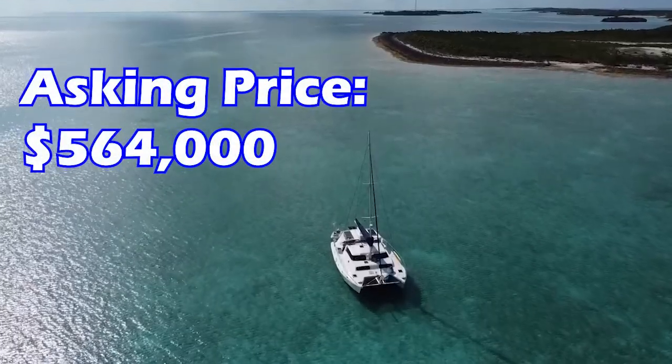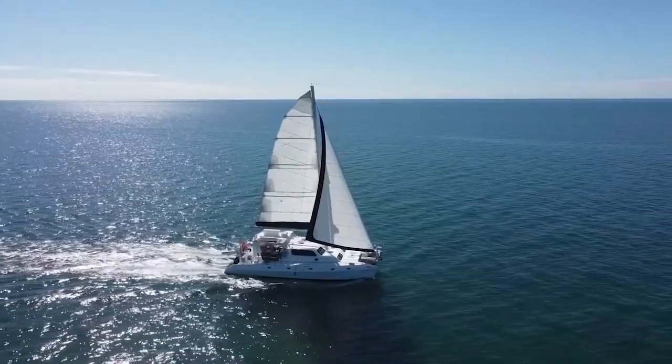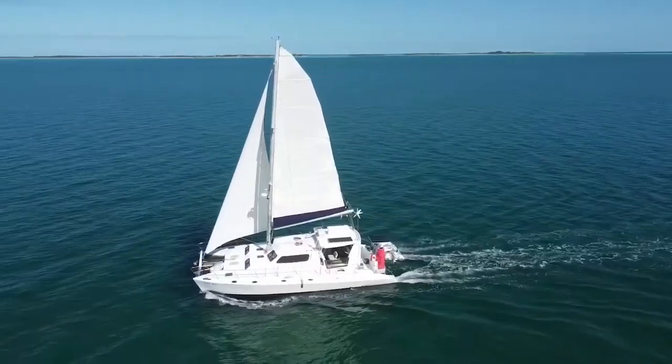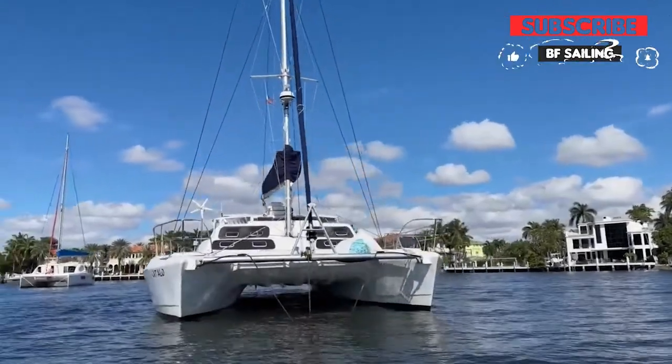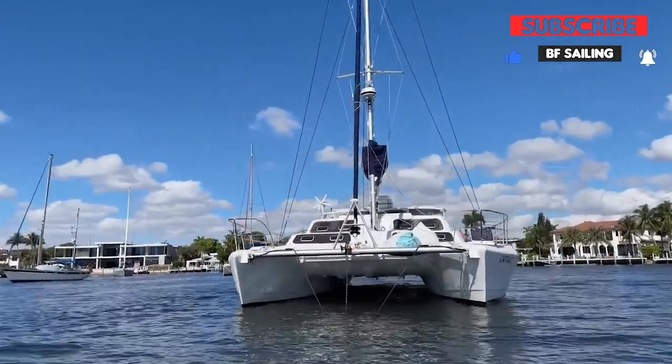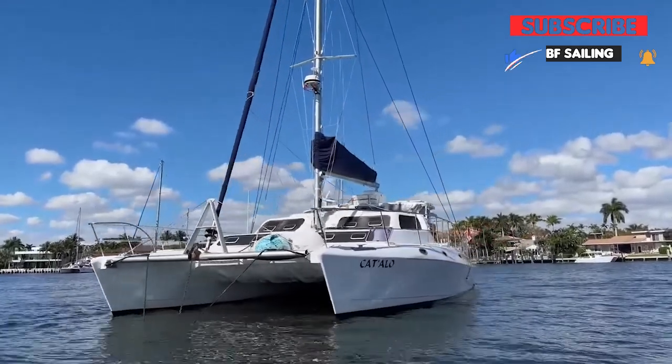So that's the tour. Let us know what you think — should we buy this boat? Would you buy this boat? What are the things we should look for? Please use the comments and drop us a line, and let us know if this is the boat we can take people chartering on in the Virgin Islands. Thanks for watching, and we'll see you again soon.